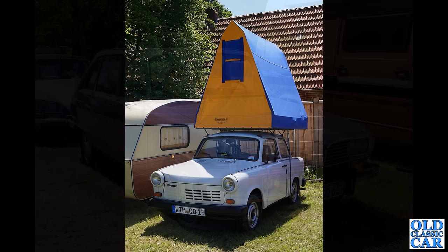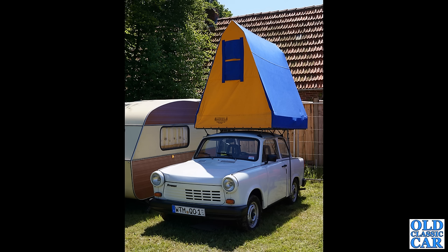Classic Trabant time again — this is quite a late one with the VW Polo engine in it, so no longer two-stroke. Slightly different grille on it. Wow, look at the camping attachment on the roof — what a great looking thing that is. You'd want to be careful stepping out of that tent in the morning, otherwise you might get a bit of a shock.